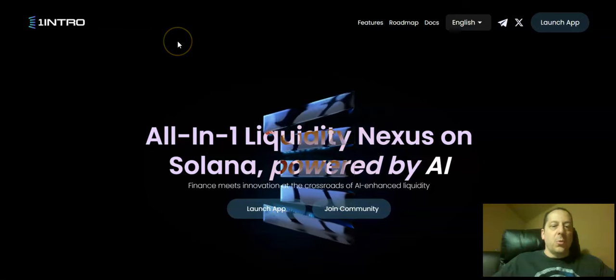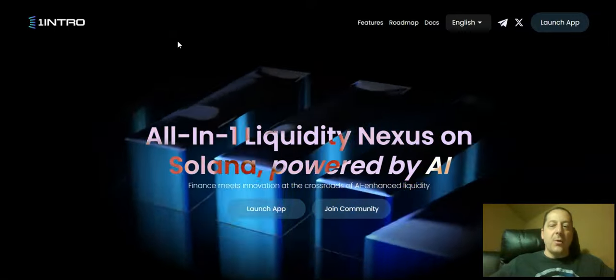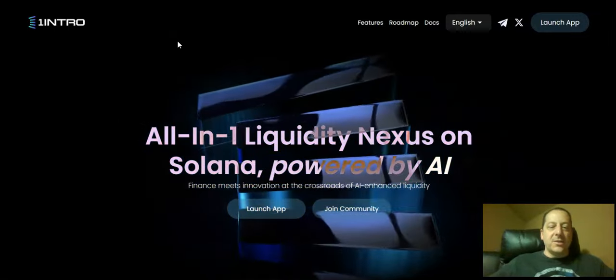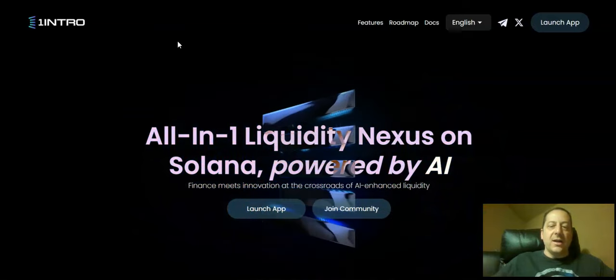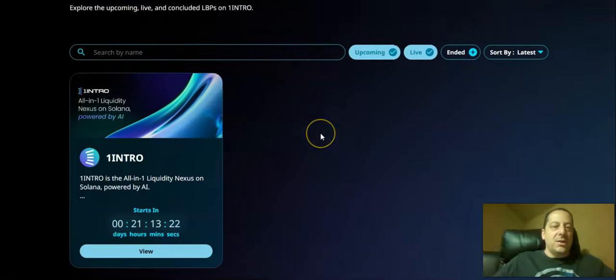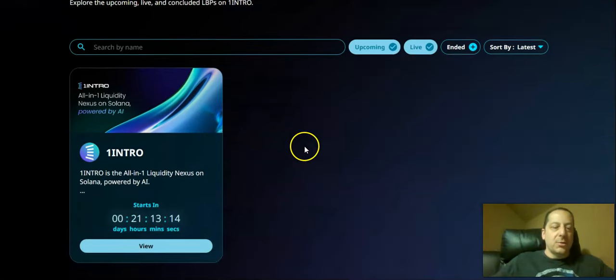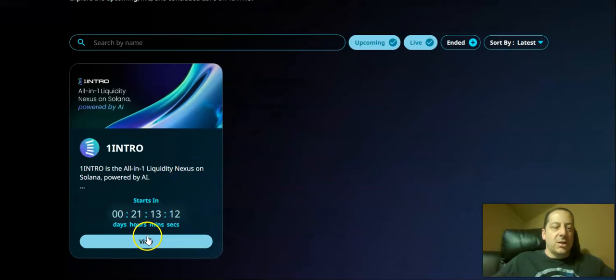So going back to what is One Intro — it's an all-in-one liquidity nexus on Solana powered by AI. It's where finance meets innovation at the crossroads of AI-enhanced liquidity. When you go to the launch app, you'll see what's happening with these liquidity bootstrapping pools. This is where they're going to be launching other projects as well, but starting with their own token for One Intro. You can see the countdown.